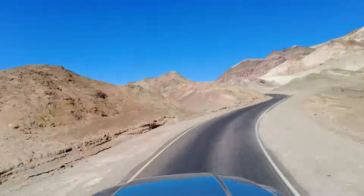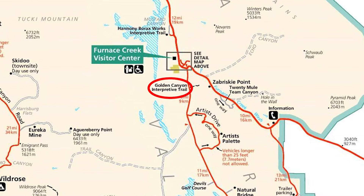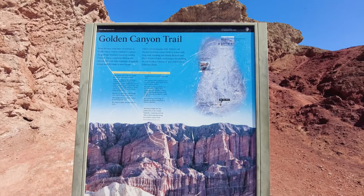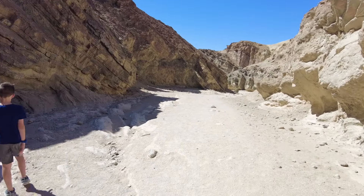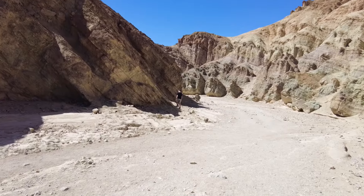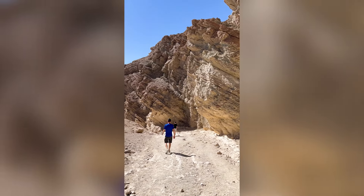After we finished driving the Scenic Loop, we drove to Golden Canyon Trail. By this point, it was starting to heat up into the high 80s, and with such dry weather and not very much shade, we decided not to hike too far into the canyon. Plus, the day was half over and we still had a lot we wanted to see.